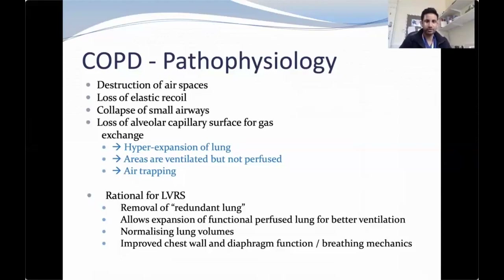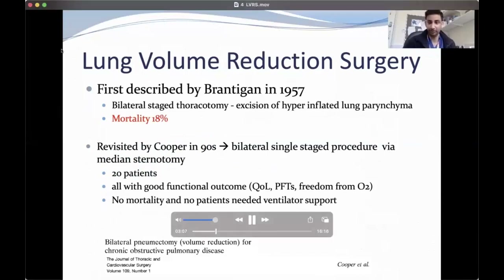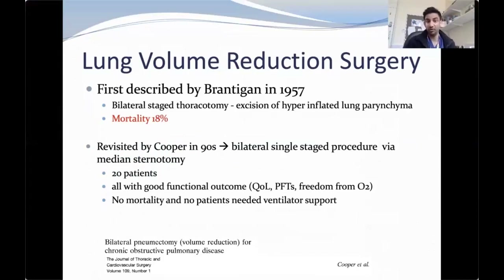The rationale for lung volume reduction is to remove redundant lung, which allows expansion of the functional perfused lung, translating to better ventilation and symptomatic benefits. You aim to normalize lung volumes on pulmonary function tests and get improved chest wall and diaphragmatic function, improving breathing mechanics. Lung volume reduction surgery was first described by Brantigan in 1957 as a bilateral staged thoracotomy with a mortality of about 18%. It faded out for a few decades until revisited by Joel Cooper, who performed a bilateral staged procedure via median sternotomy on 20 patients with good functional outcomes and no mortality.